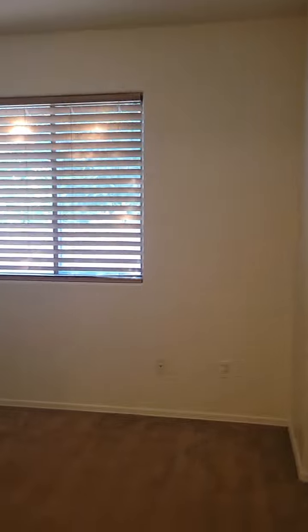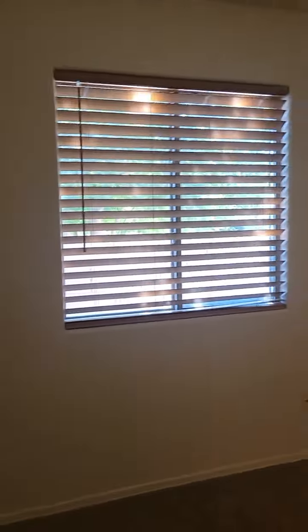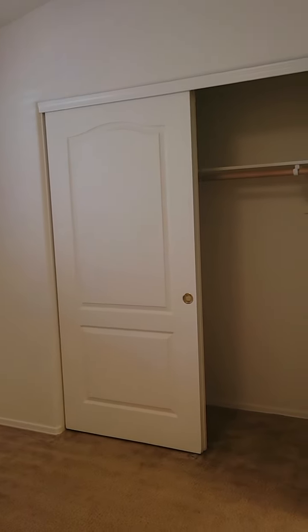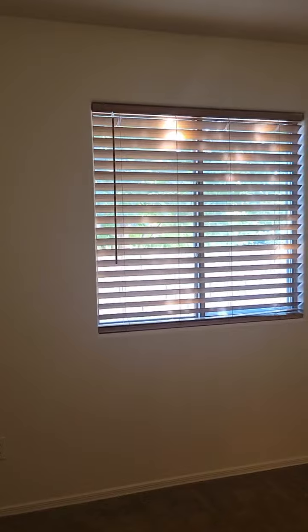And then we have bedroom two. There's a big tree in the neighbor's yard right here that kind of shades this whole window, so it's not as much natural light.